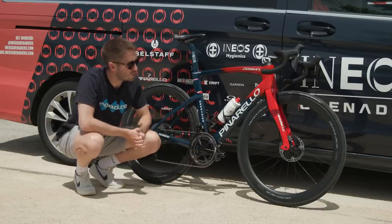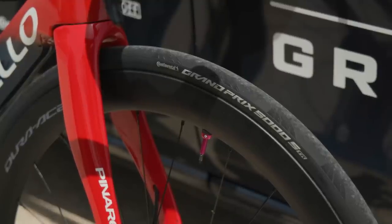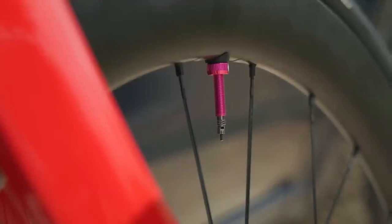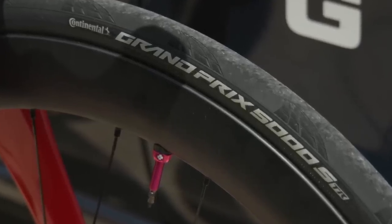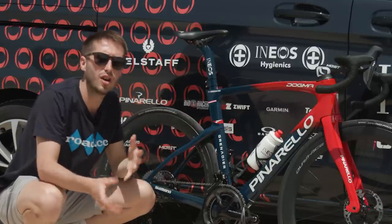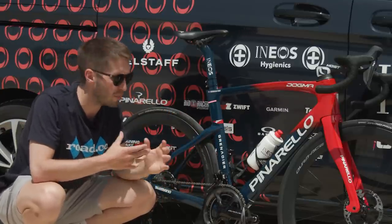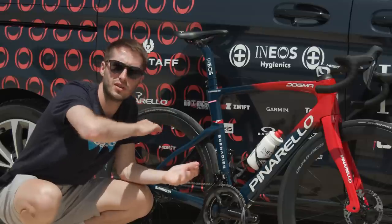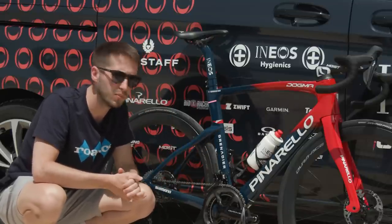The Dura-Ace theme continues with the C50 wheelset, and unlike Jumbo, who are in the car park beside us, Ineos are going for the tubeless setup. Those are Muc-Off tubeless valves. These are the Continental Grand Prix 5000S TR tyres, and we would expect that they are running some sort of insert inside there for flat protection, but also to allow the riders to continue safely in a straight-ish line if they do have a sudden puncture.